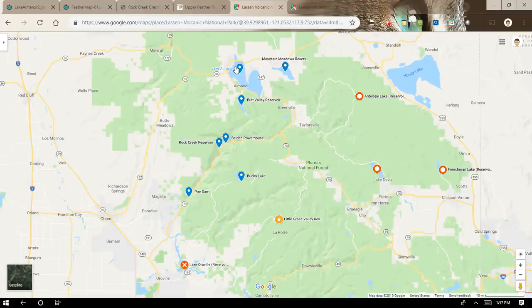Lake Almanor impounds the North Fork of the Feather River. It's owned by PG&E and located in Plumas County. It has an earth-filled dam that is 130 feet tall and 1,250 feet long. Its reservoir capacity is 1,308,000 acre-feet — an acre-foot of water being an acre of water one foot deep. The surface area is 28,000 acres, it's about 90 feet in depth, and the name of the dam is Canyon Dam. The catchment area for Lake Almanor is a little over 500 square miles.